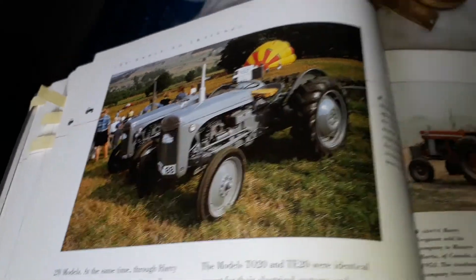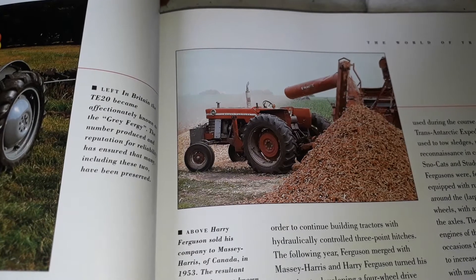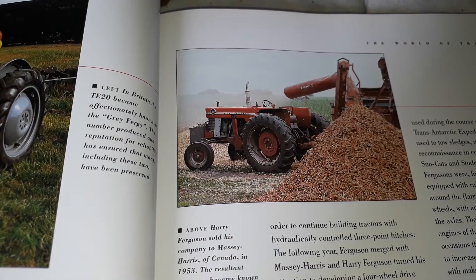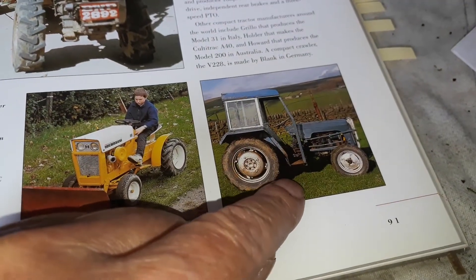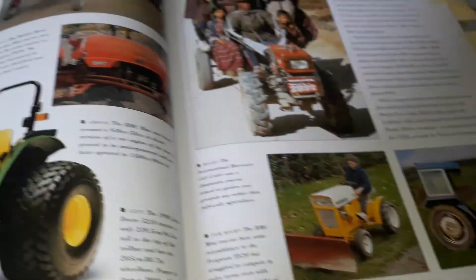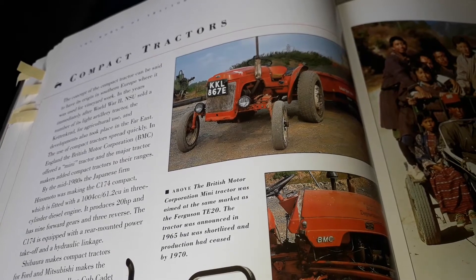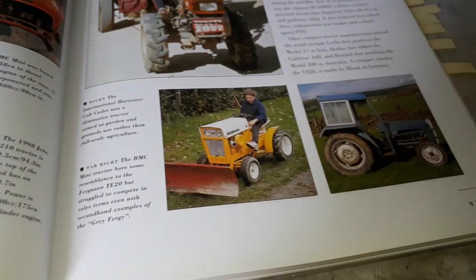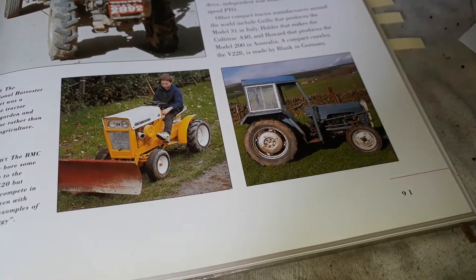Old Grey Fergie, and then the massive Fergusons in that shape — all of them very great, I like them. And just for interesting sake, this is a mini tractor from England; they built it to compete with the Grey Fergusons and the 9N and 8N Fords. But according to the text here, it could not — there was no competition for them, and they stopped production.